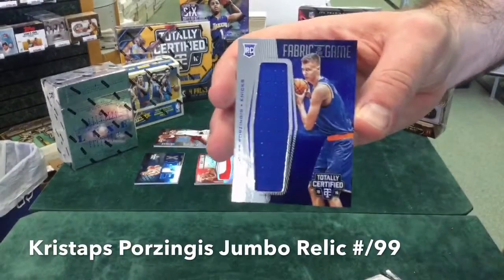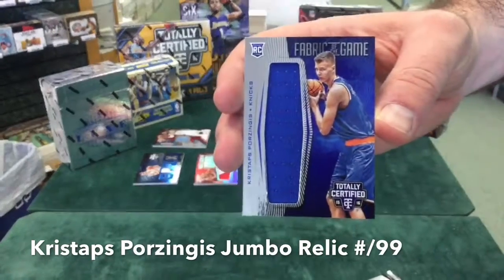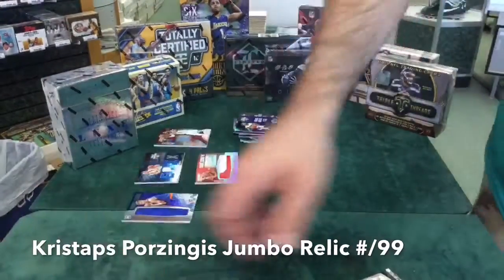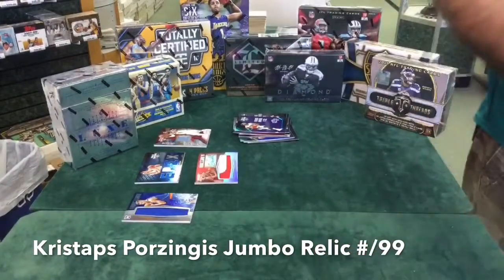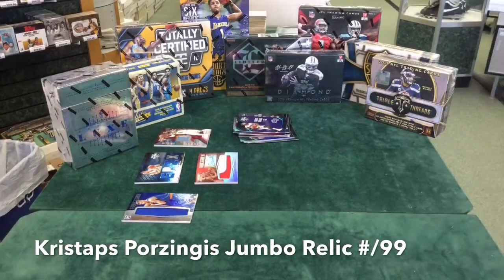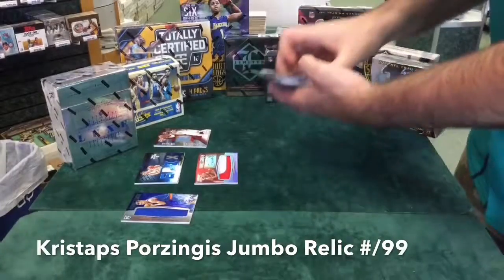Fabric of the Game — Kristaps Porzingis jumbo relic, out of 99. I did call there was a Porzingis in it. I was hoping for a multi-colored patch like out of the 20, like the Towns or something. Alright, so that was one box of 2015-16 Totally Certified Basketball.